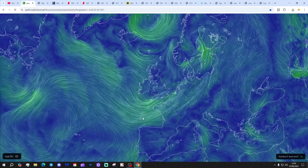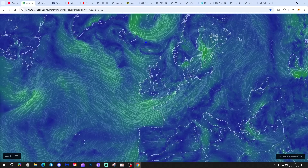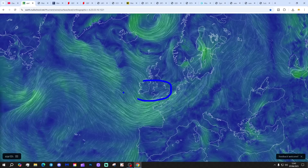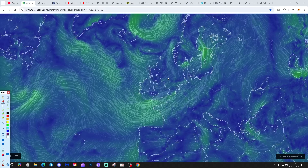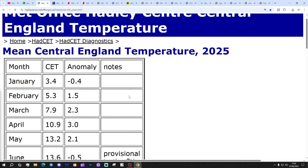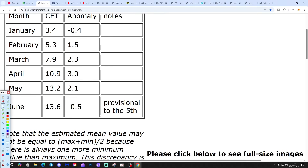Starting off with the latest wind map from earthnullschool.net, showing that we've got low pressure in the Atlantic and we're bringing in a westerly flow. There's an upper level trough within that westerly flow, and that's going to trigger some pretty big downpours and possibly thunderstorms into this afternoon. Check out the 6am broadcast for more about that. The Central England Temperature is sitting at 13.6°C — that's half a degree below the 1961 to 1990 average, provisional to the 5th of June.